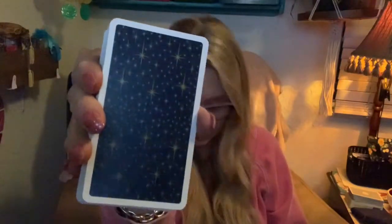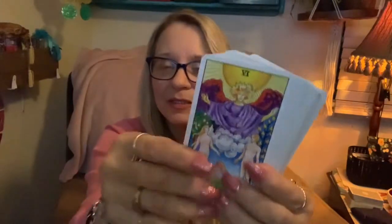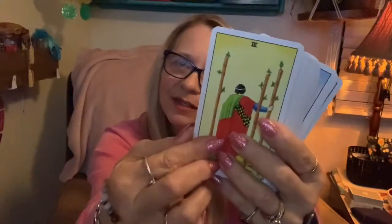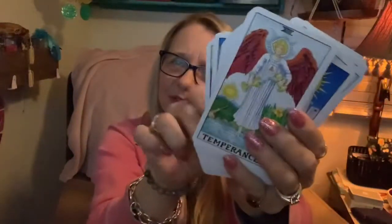My favorite Rider Waite Smith is the Universal Waite. Everybody knows what the Rider Waite looks like, but this is my favorite version. I think it's because it has more white in it. If I use a RWS deck, this is the one I use — the Universal Waite.